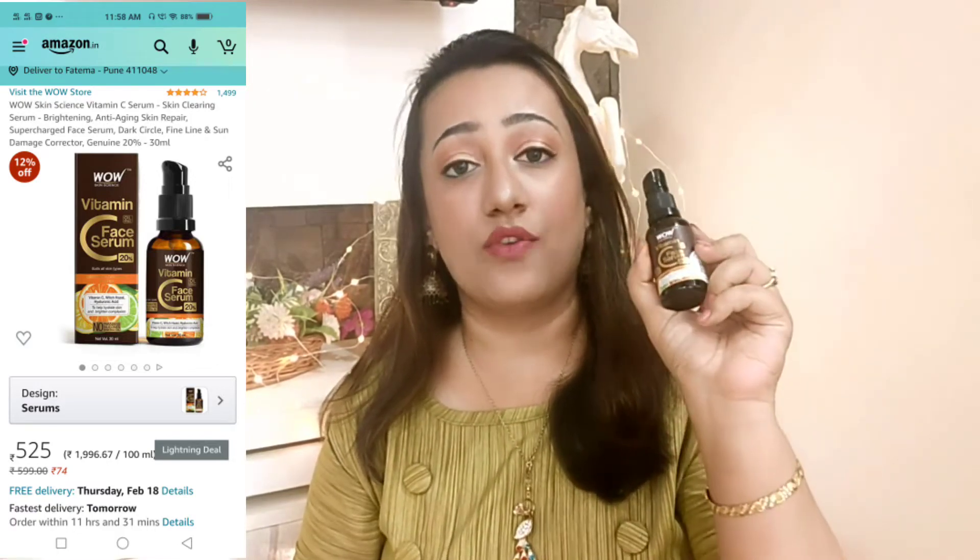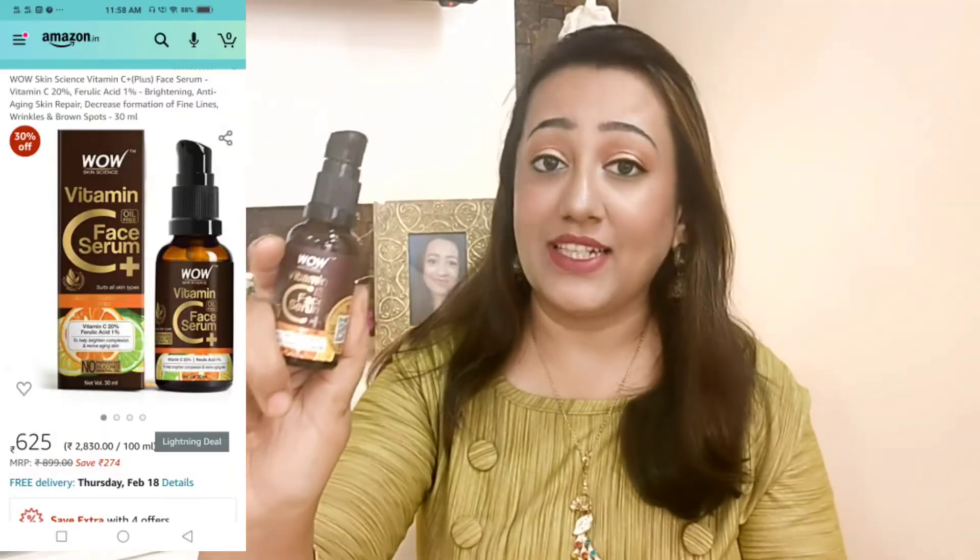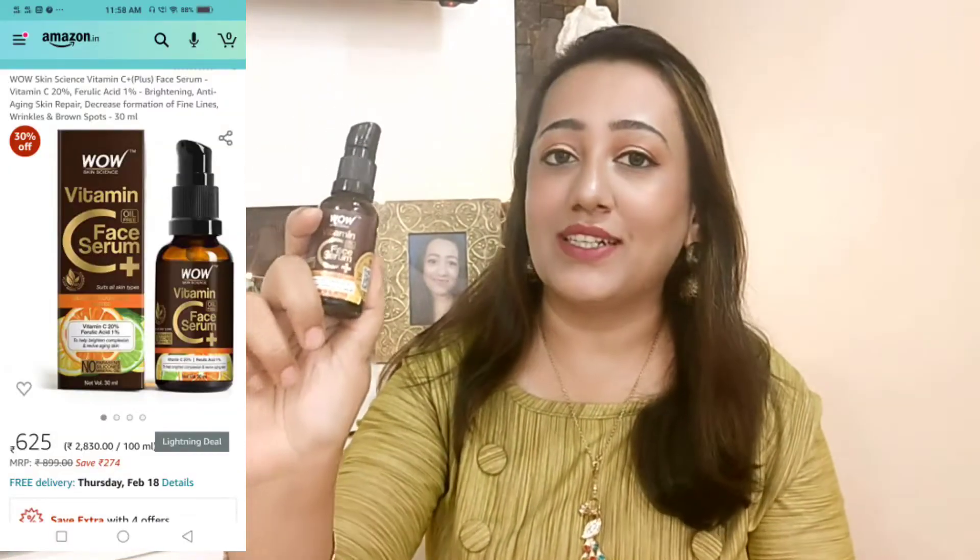The price of the 30 ml Vitamin C Face Serum 20% is ₹699, whereas the Plus version is priced at ₹899 — the difference being due to the inclusion of ferulic acid.